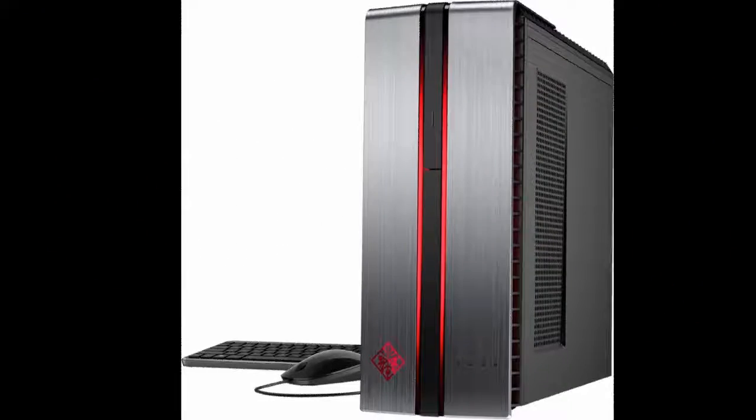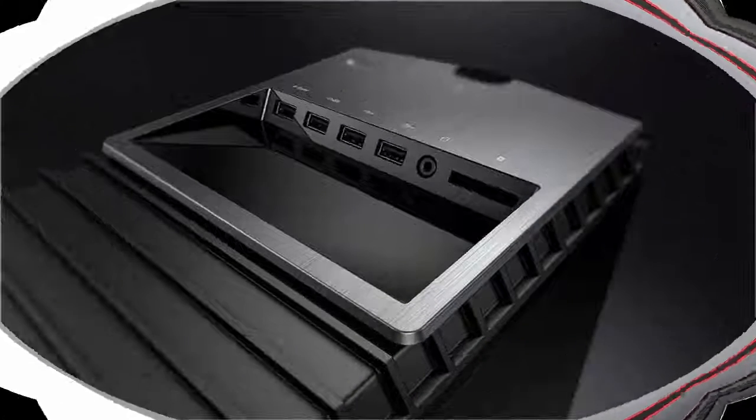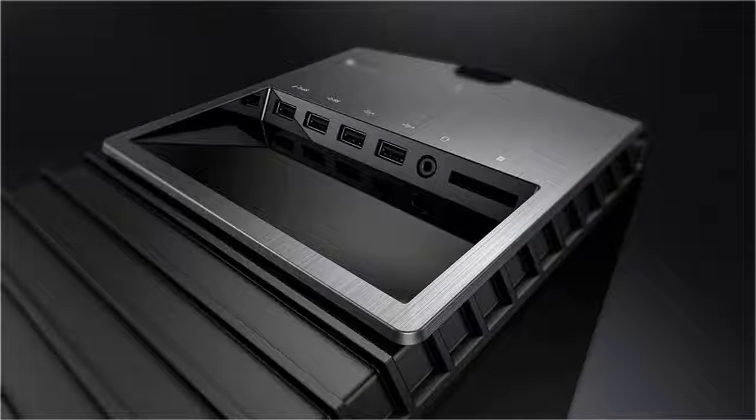Pre-owned Hublot Big Bang Unico limited edition 411.JX.4802.RT, self-winding automatic watch. Features a 45-millimeter sapphire crystal case surrounding a skeletonized dial on a brand new clear rubber strap with a titanium deployment clasp.